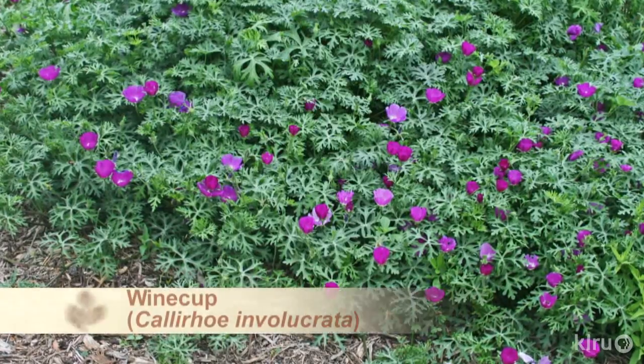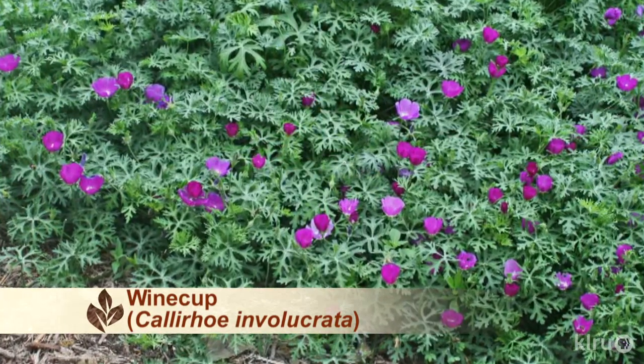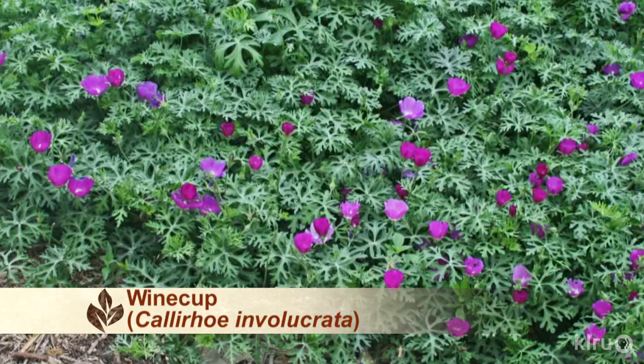Our plant of the week is wine cup, Callirhoe involucrata. Wine cups are perennial and are listed to be slightly deer resistant, which basically means that the deer will probably choose to eat all the other plants in your garden before they eat this one.